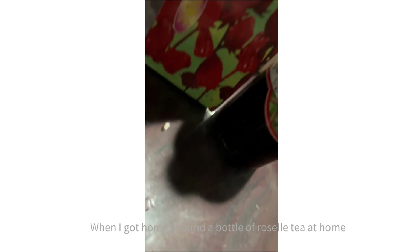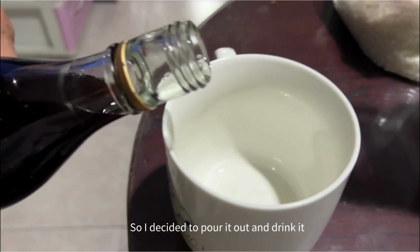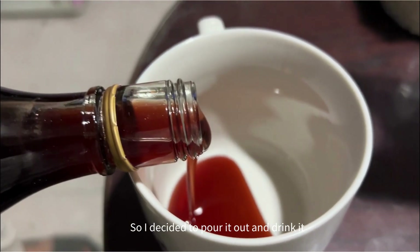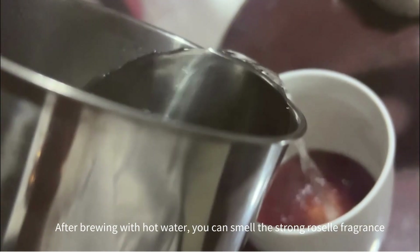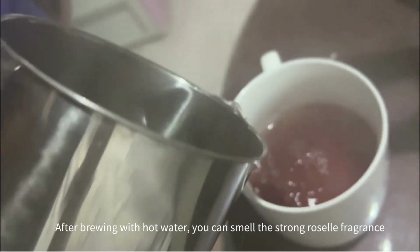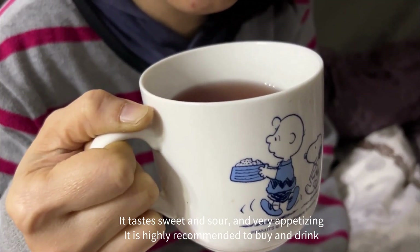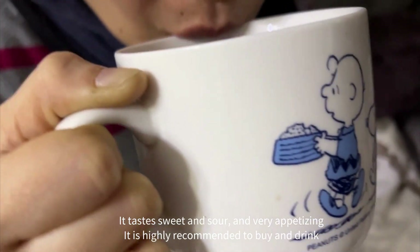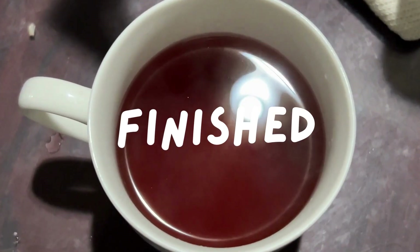When I got home, I found a bottle of Roselle tea at home. So I decided to pour it out and drink it. After brewing with hot water, you can smell the strong Roselle fragrance. It tastes sweet and sour and very appetizing. It is highly recommended to buy and drink.